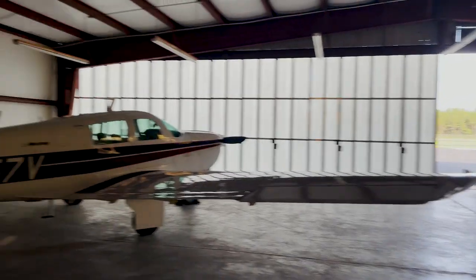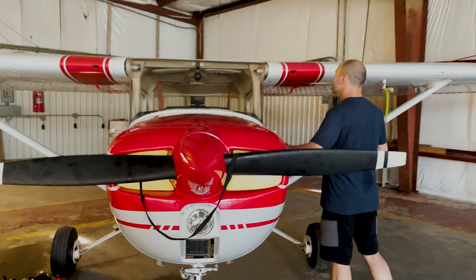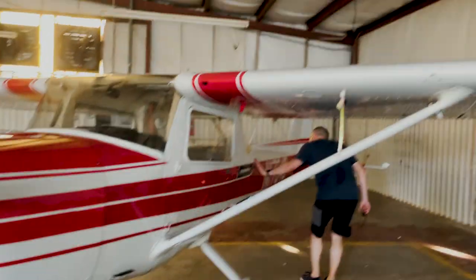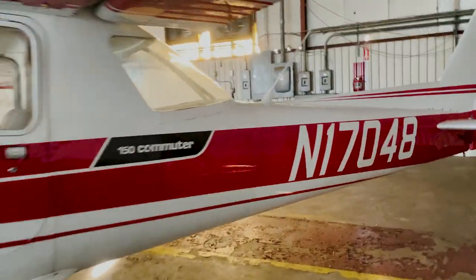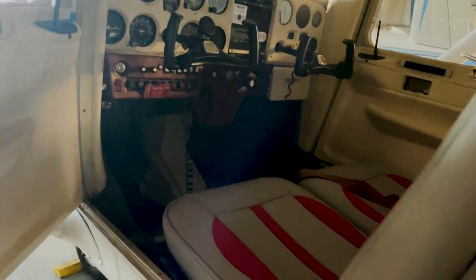We just got to Conway airport and there she is. This video is not going to do it justice — this is my new baby. It is shiny. I knew it was recently repainted and everything, but last time I saw it it was during an annual and all taken apart. This is the first time I've seen it looking this nice. Very happy. It looks amazing, very clean, and the interior is nice too — brand new seats.